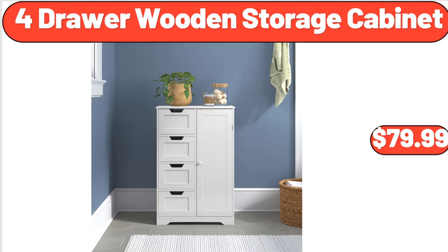4-drawer wooden storage cabinet, $79.99. Friends, what do you think about the prices of the products — are they too high? Please share your thoughts with us in the comments.